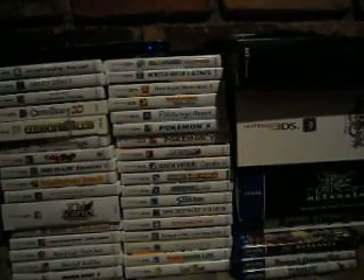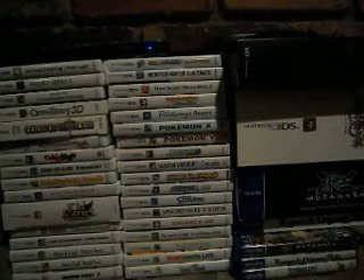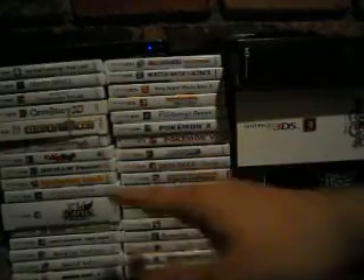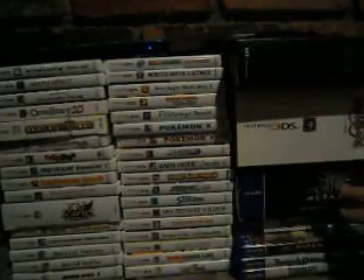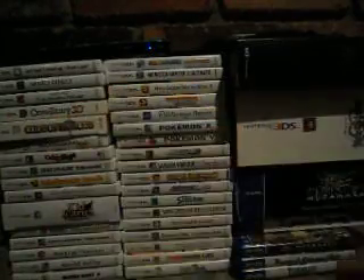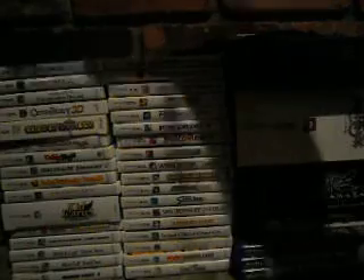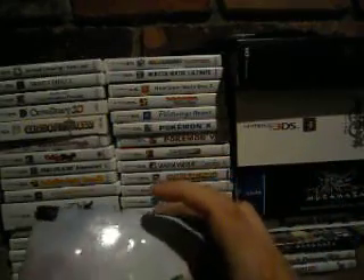Hey guys, decided to do an update collection video — this is going to be my 3DS and Vita collection. Why both in one video? Because I don't have a lot of physical Vita games; a lot of my Vita games are digital. I'm just going over physical 3DS games and physical Vita games — I got literally three physical Vita games here.